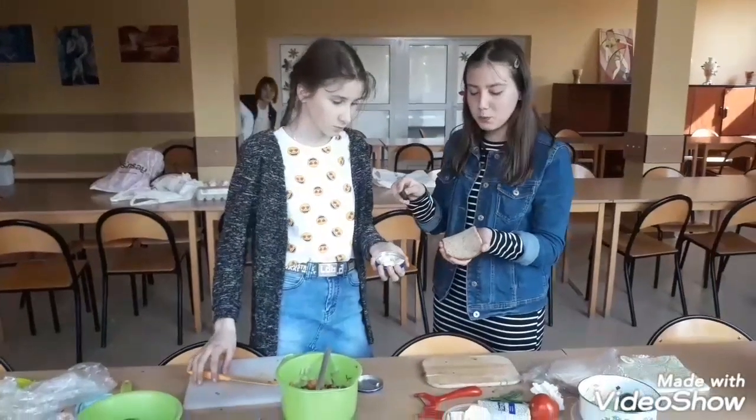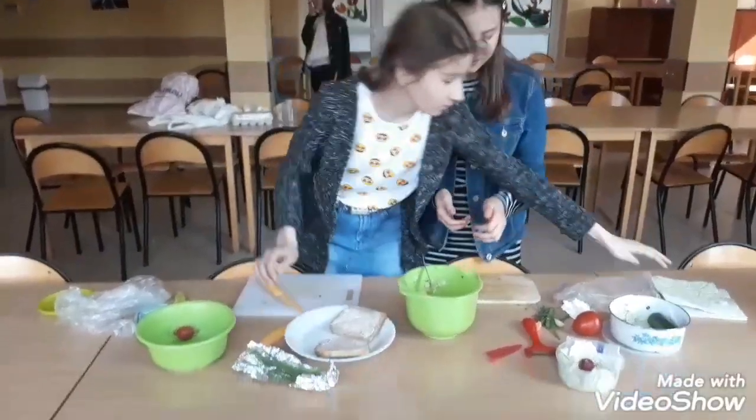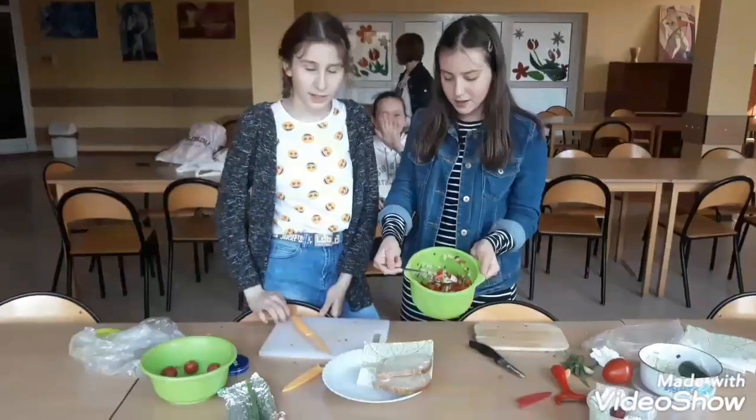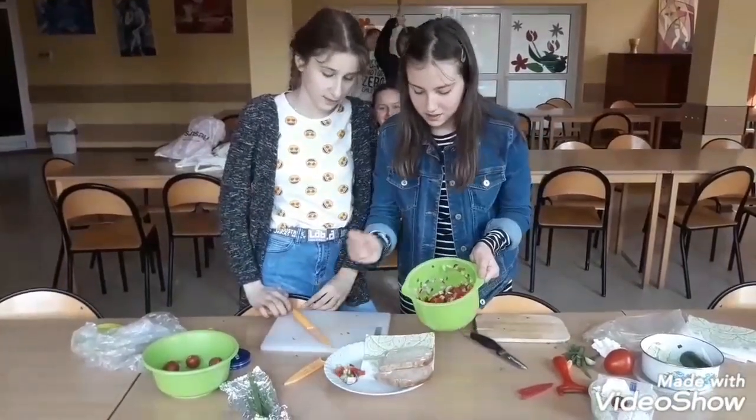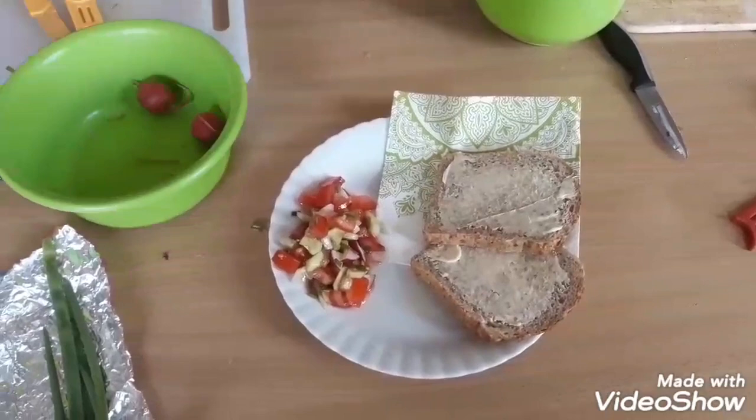I was putting pepper on the bread. They were decorating the plate. Carolina was putting salt. Mmm, delicious! Pictures!